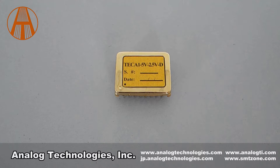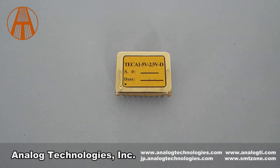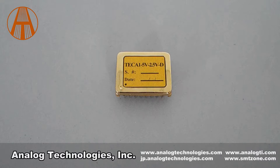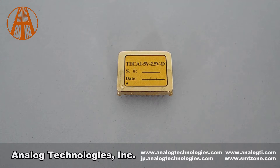The TEC A1 5V 2.5VD can be used with the evaluation board TCEV104. The TEC controller evaluation board is mainly used to adjust the external compensation network of the TEC controller so as to match the characteristics of the user's thermal load. The TEC controller provides these functions: